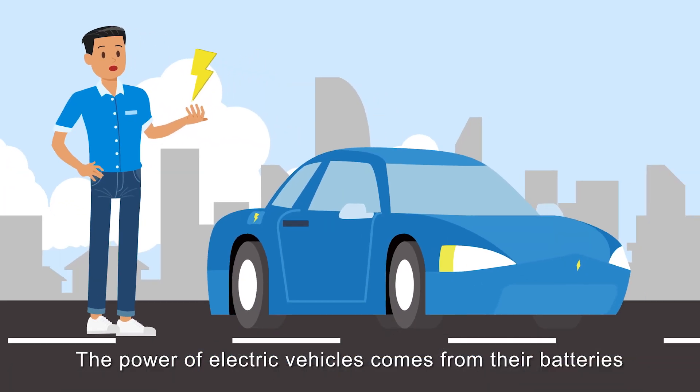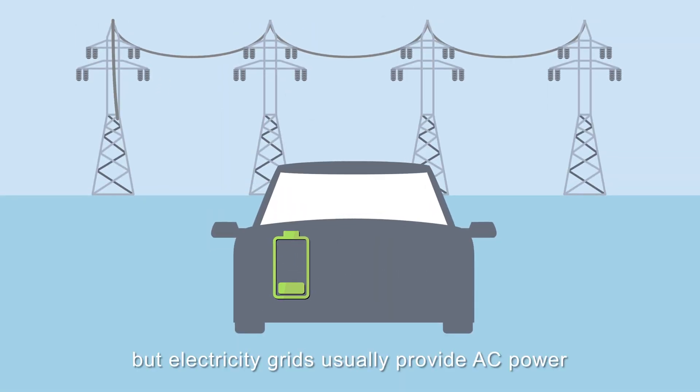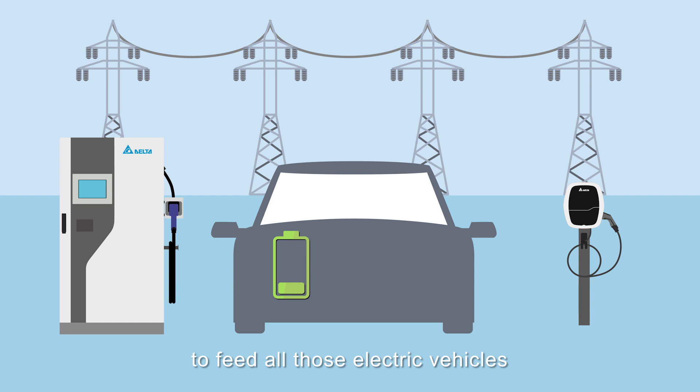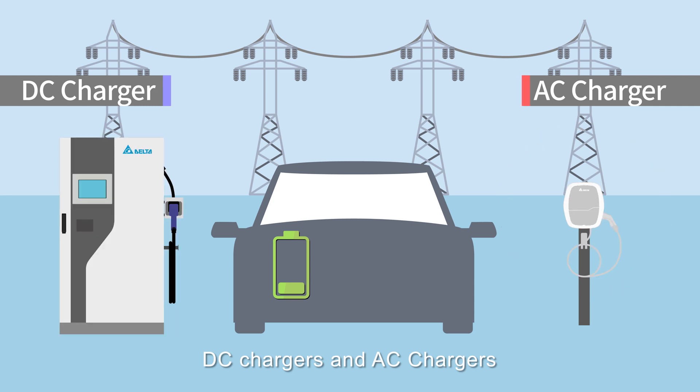The power of electric vehicles comes from their batteries, which require DC power. But electricity grids usually provide AC power. So we need chargers to convert AC power to DC power to feed all those electric vehicles. There are mainly two kinds of EV chargers: DC chargers and AC chargers.